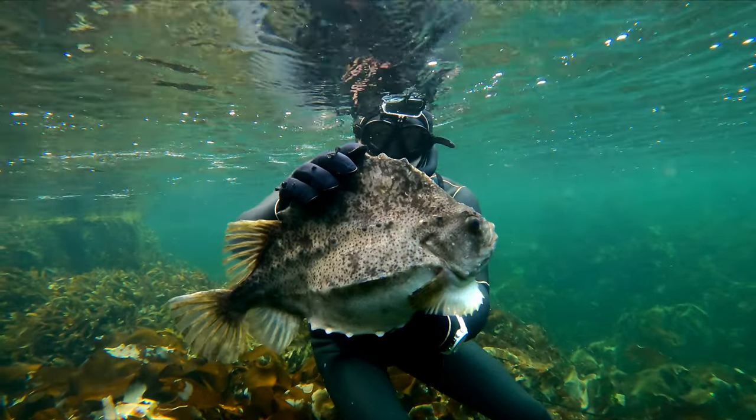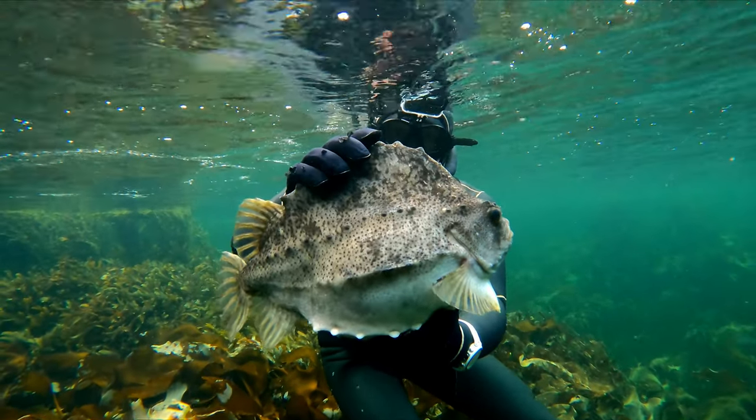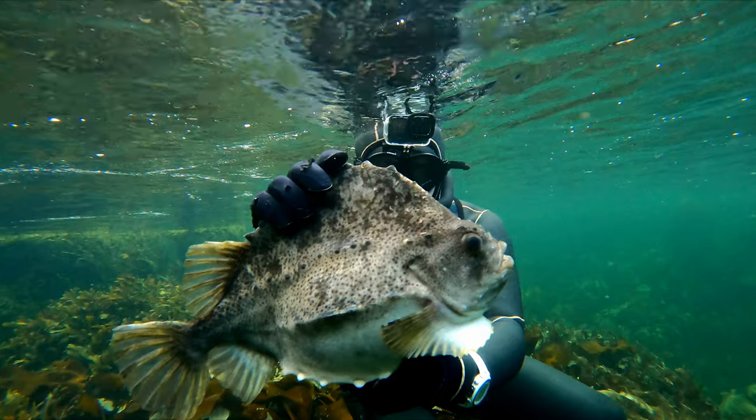The last fish we saw for the day was this huge lump fish that Tormund — the last guy on the trip — found in the sheltered shallows.